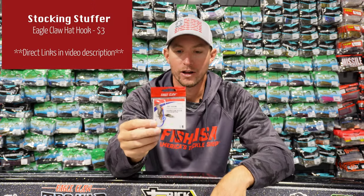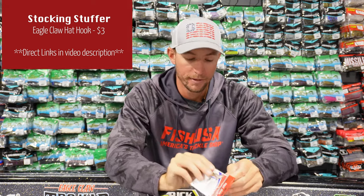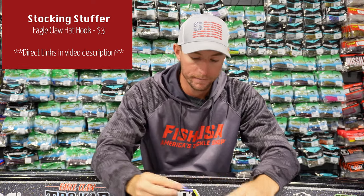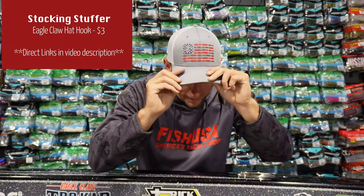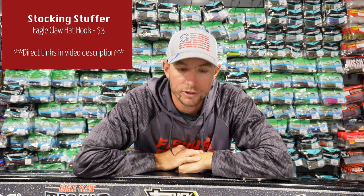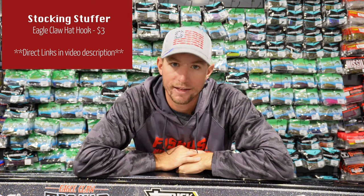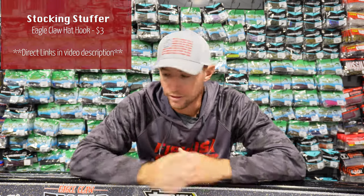Last up is a show stealer — probably the cheapest item on the entire guide — and it's going to make all your fishermen happy: the Eagle Claw Hat Hook. It's a little clip that comes in red, white, and blue and clips right on the top of your hat so you've got a hook on your hat at all times. It's a little accessory to let people know you're a fisherman — throw it in a stocking, get a few for all the fishermen in your life.